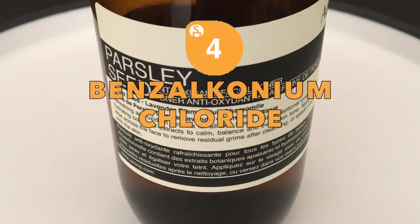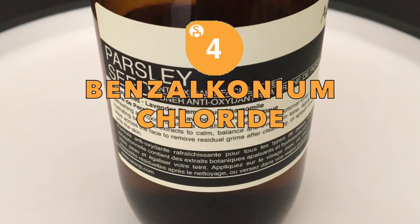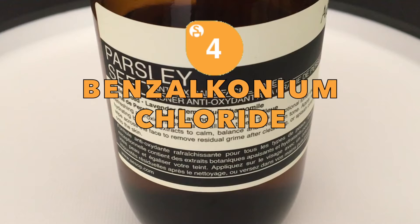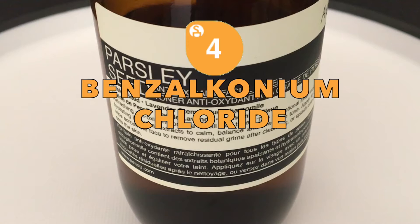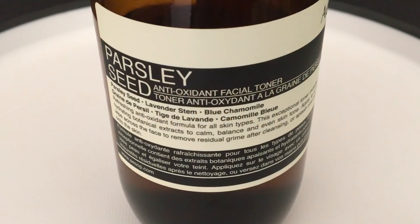Benzalkonium chloride is yet another preservative and cosmetic biocide that's classified as a severe skin, eye and respiratory toxicant and allergen. Affected patients of eczema should take heed when using products with this sensitizer.